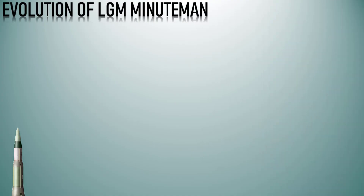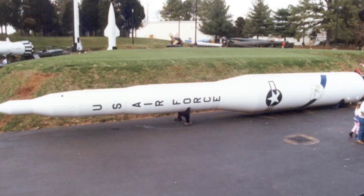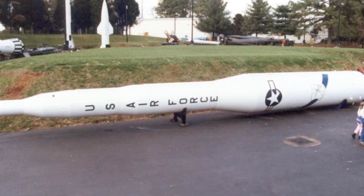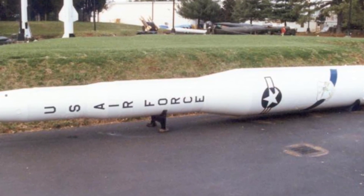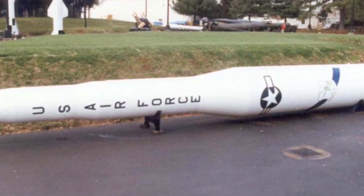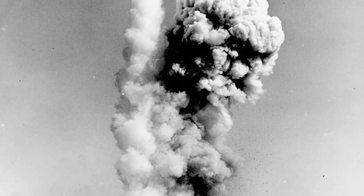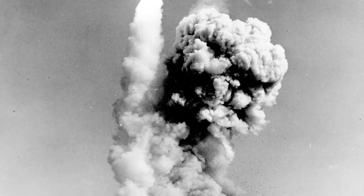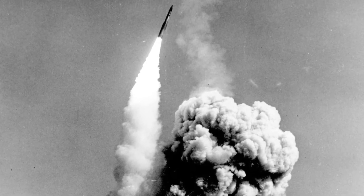The Minuteman 1 LGM-30AB was the initial version of the Minuteman series of intercontinental ballistic missiles (ICBMs), deployed by the United States from 1962 onwards. It was part of the U.S. nuclear deterrent strategy during the Cold War. Development began in the late 1950s as a response to the growing nuclear arms race between the United States and the Soviet Union, and it was developed by the Boeing Company, which was awarded the contract in 1958.